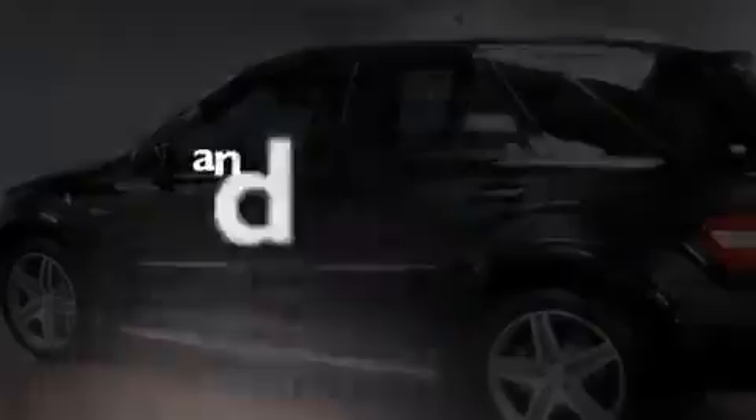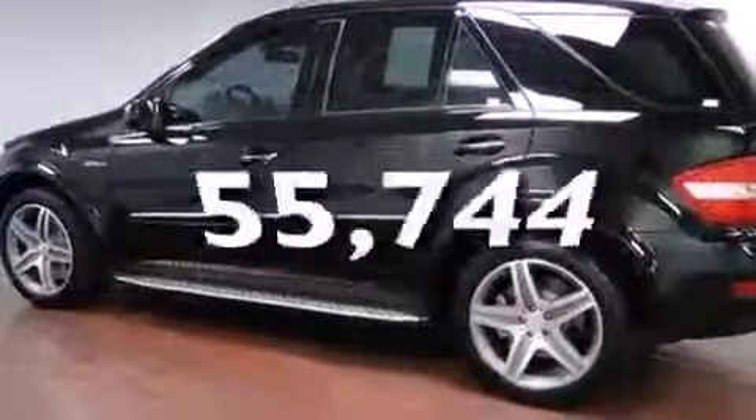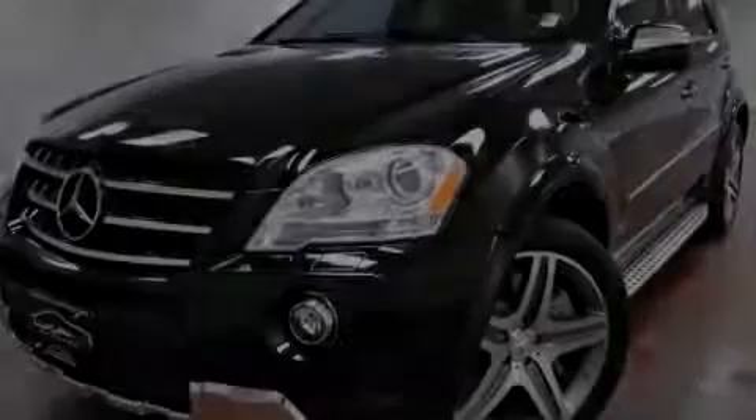This vehicle has less than 56,000 miles. Call or visit us right now and arrange your test drive today.